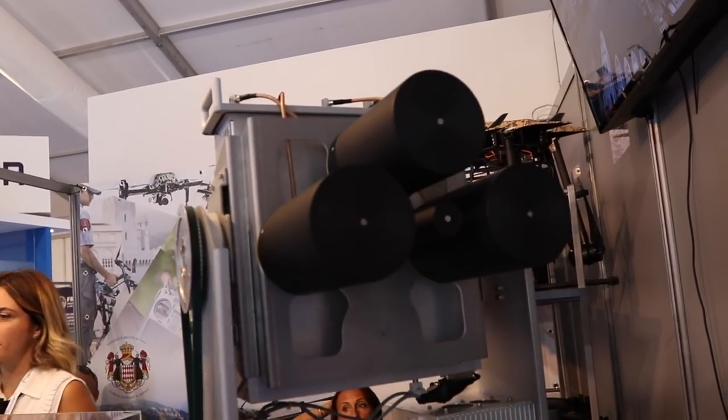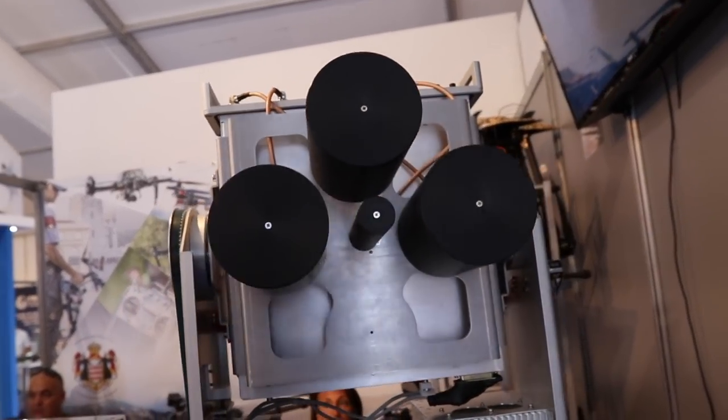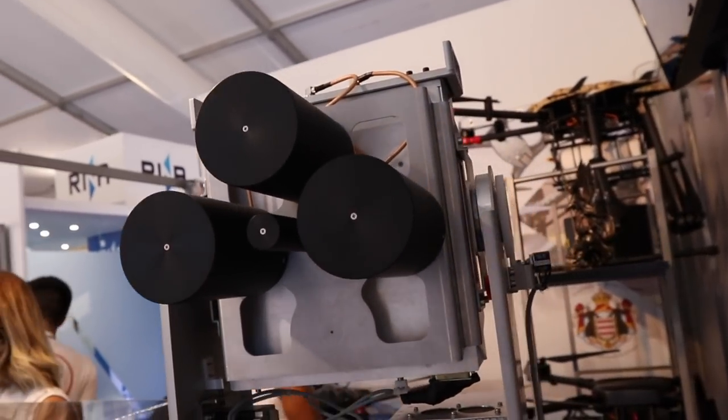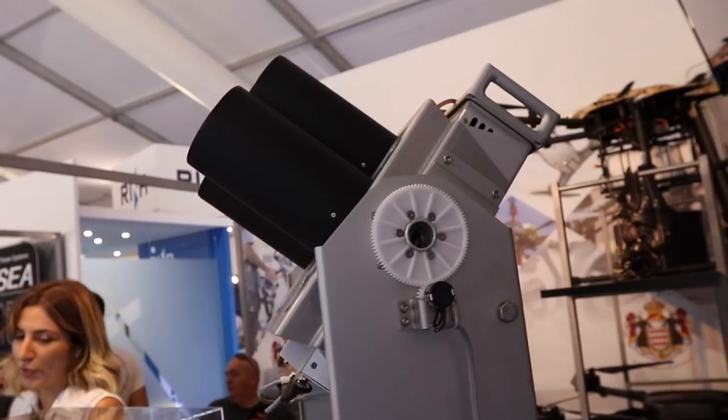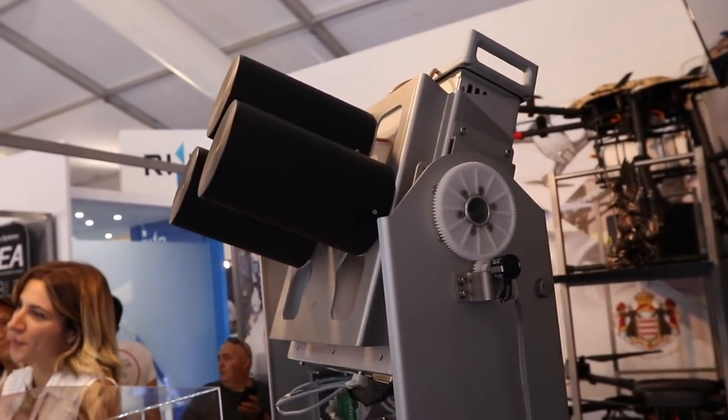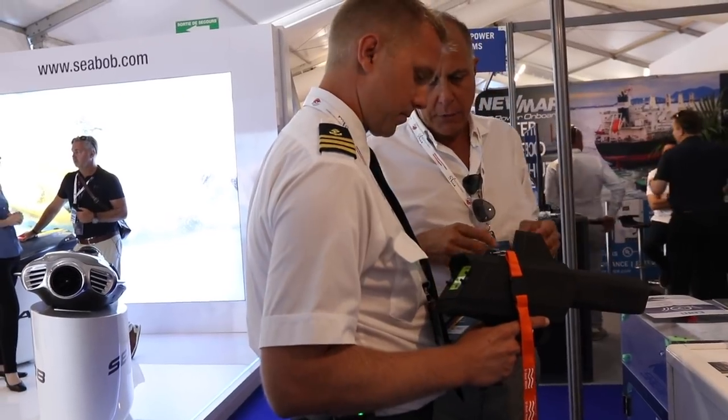This is what I was talking about by electronic countermeasures rather than actual pyrotechnic countermeasures. This is the kind of thing they can deploy for privacy reasons. And if this one's too big, does it actually have a handheld one as well?